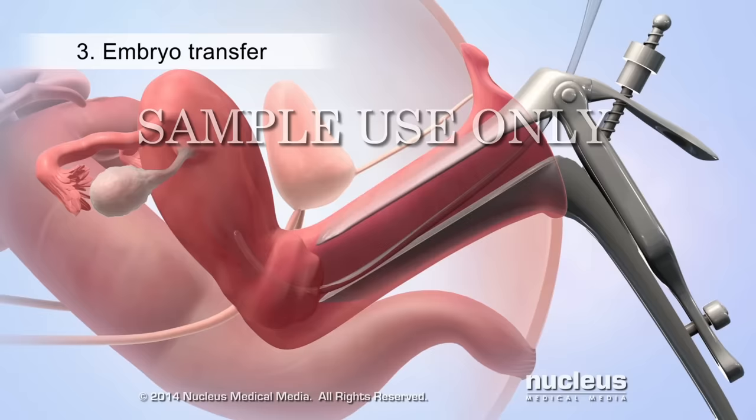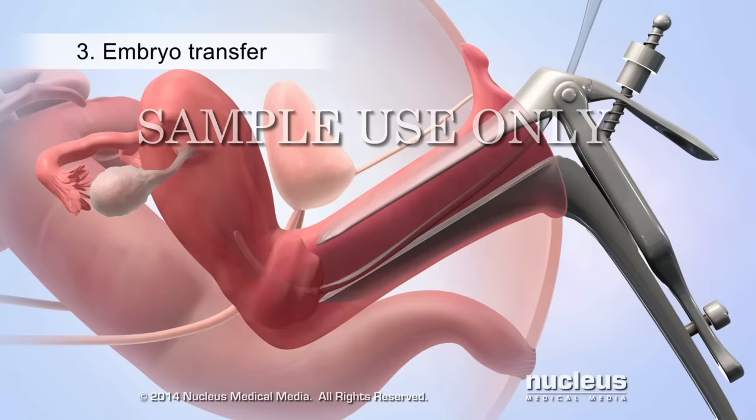Once inside the uterus, the doctor will inject the embryos. Then the catheter and speculum will be removed. The woman may continue to lie on her back for about 15 minutes.